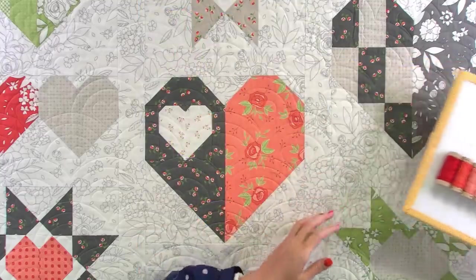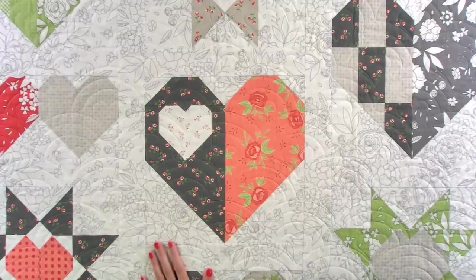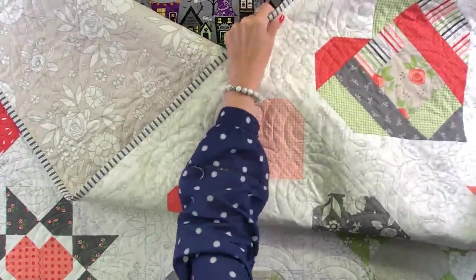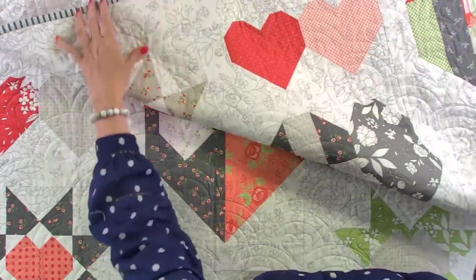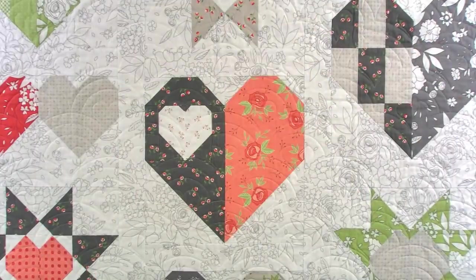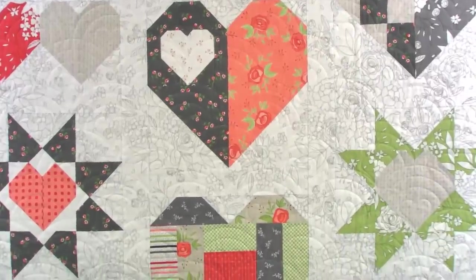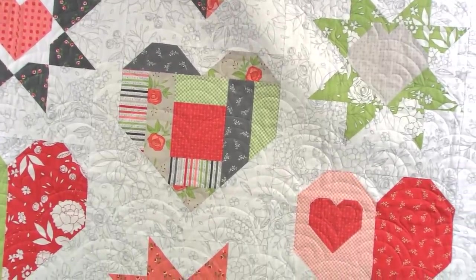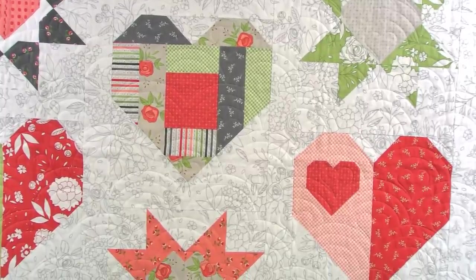I'm going to show you the quilt a little bit — move it around and show you a couple of things, including the backing. This is a block. On any of the quilts that we offer pieced backings, you can always do just a 108-inch wide or just yardage. You don't have to do the pieced backing.